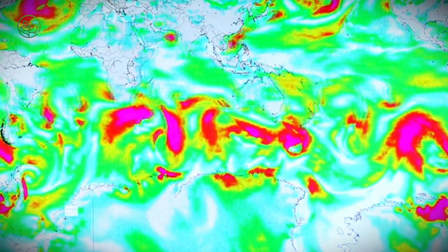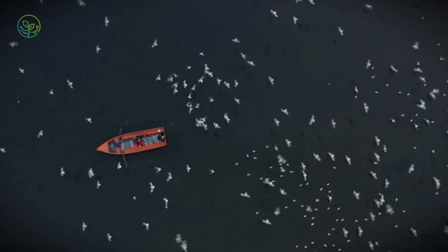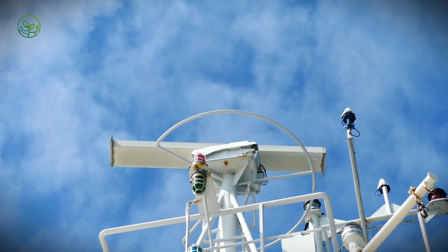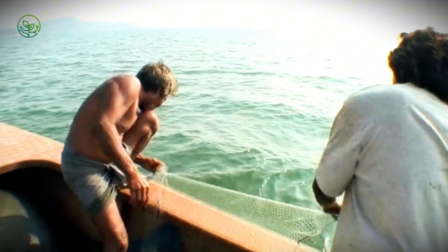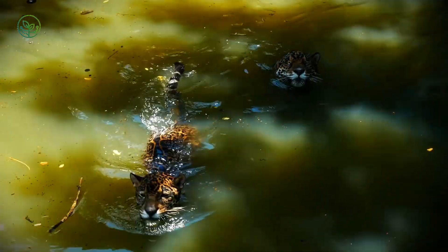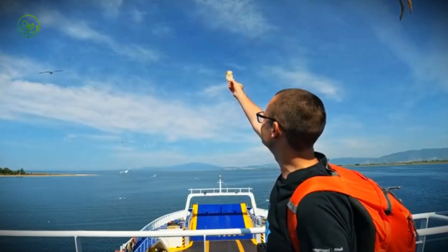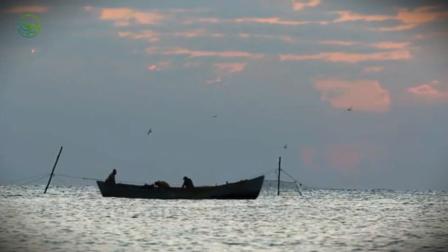Catching Mahi Mahi at commercial scale is a calculated effort requiring deep knowledge of ocean patterns, weather systems, and the behavior of a species known for its speed and unpredictability. Capable of reaching speeds up to 60 miles per hour in short bursts, Mahi Mahi prefer warm surface waters and floating debris. The chase begins with satellite data and local intelligence. Fishermen track temperature breaks, currents, and floating patches of sargassum seaweed where Mahi Mahi gather. Experienced crews read subtle signs — seabirds diving, changes in water color, ripples against the current.